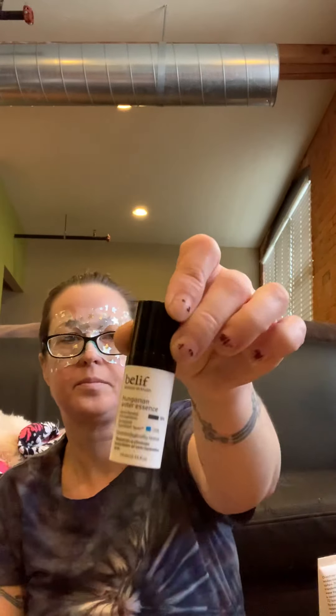Then we get Peter Thomas Roth Water Drench Hyaluronic Cloud Cream Hydrating Moisture — just a little small one. And then the Belief — Believe in Truth Hungarian Water Essence. You put this on after cleansing and toning. It's got a little pump.